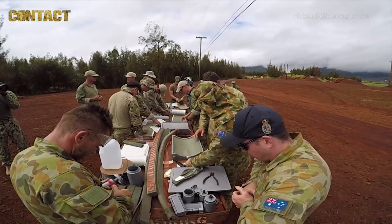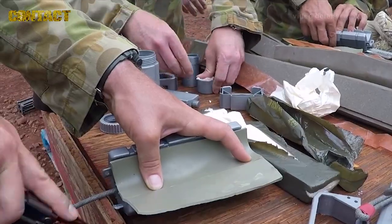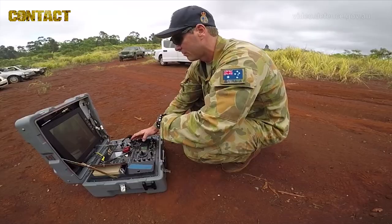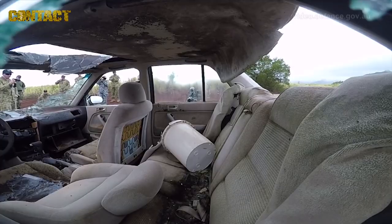We're here at Exercise Rim Pack and today we're out at Schofield Barracks on one of their demolitions ranges. The guys behind us are making up a heap of different charges using energised water to disrupt and open up different parts of a motor car so we can get at the explosive componentry within the vehicles.